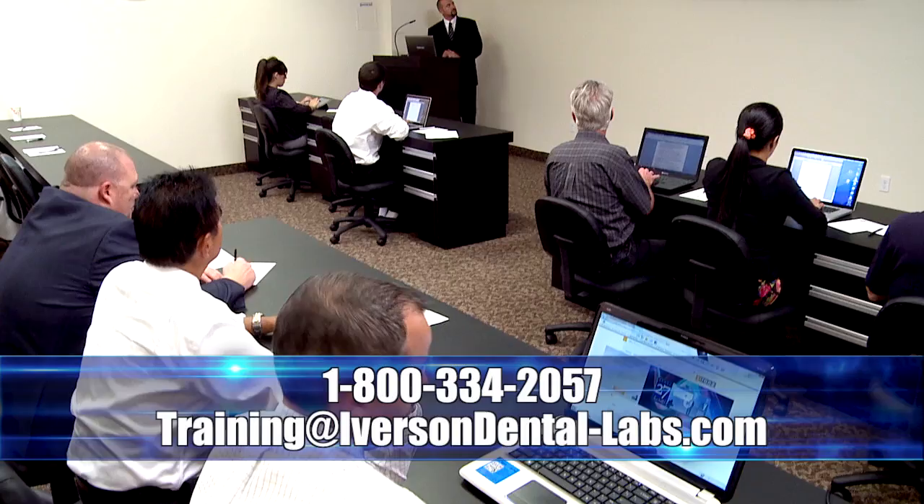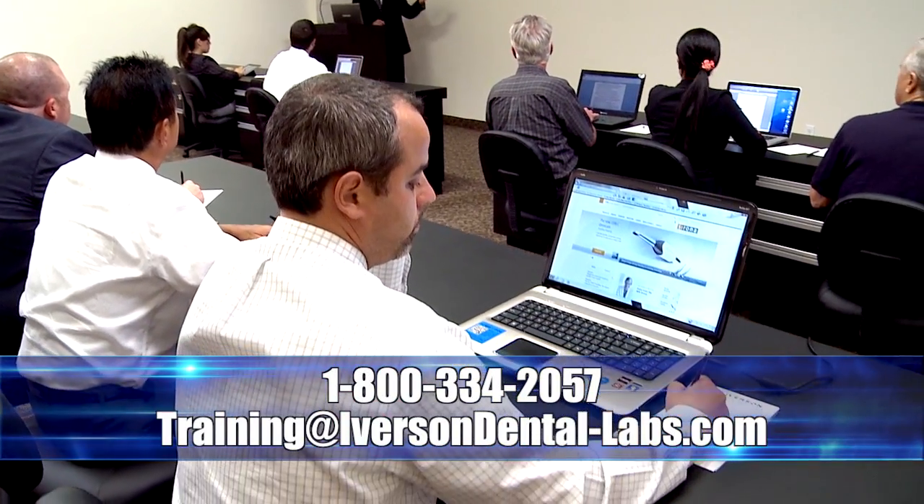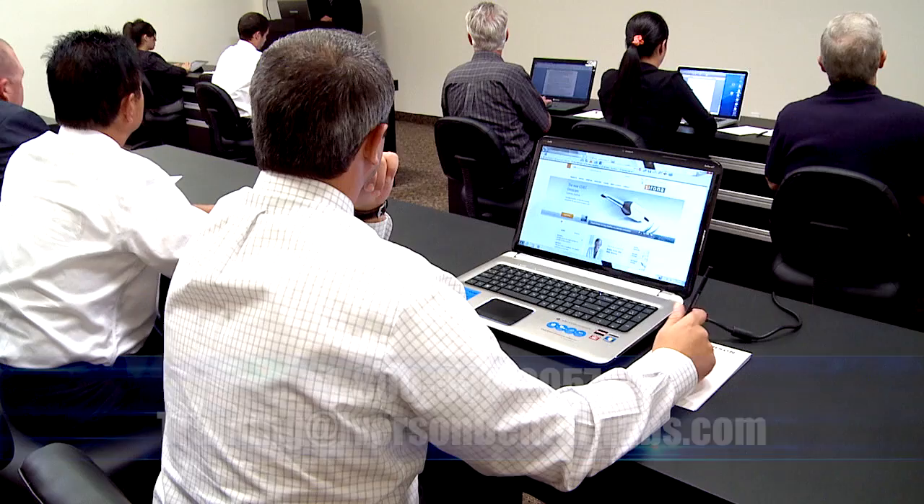Call, email, or visit our website to register or to find out more about the Iverson Institute of Dentistry.